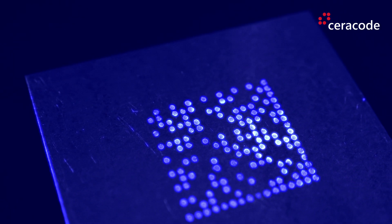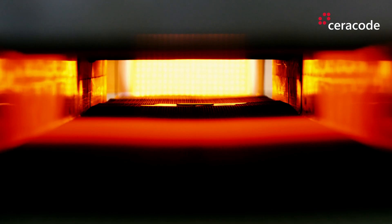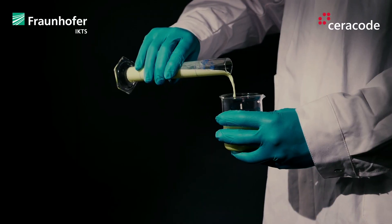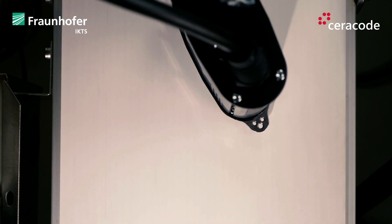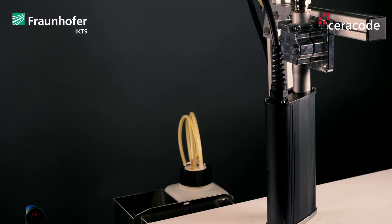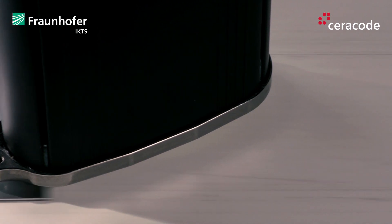Seracode has overcome this issue by offering a full-service solution for marking and identifying metal components in hot forming. The core of Seracode is the coding of components using a ceramic-based pigmented ink. The marking, in the form of a matrix code, is firmly applied to the component and is able to withstand very high temperatures.